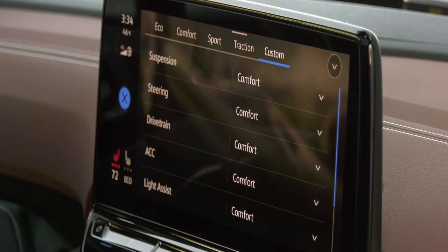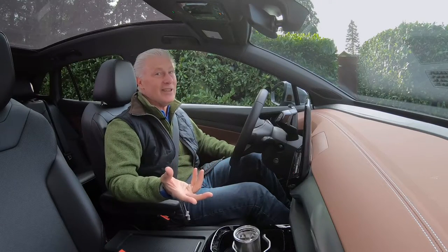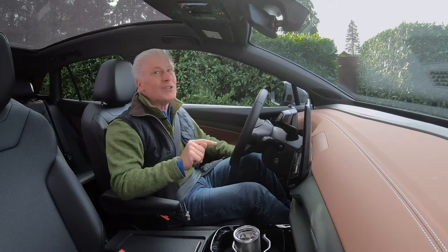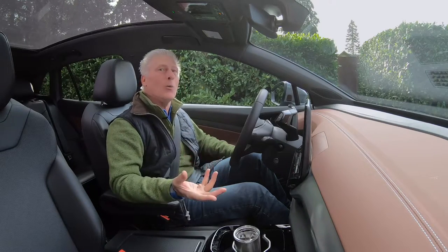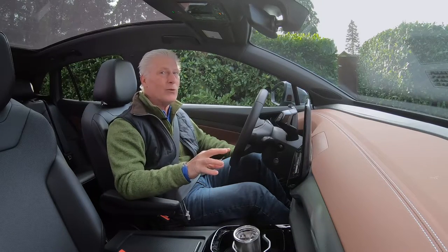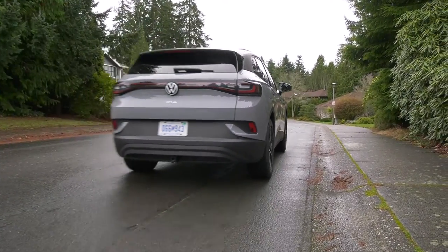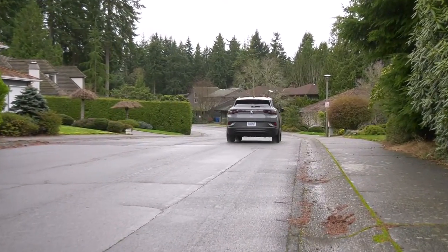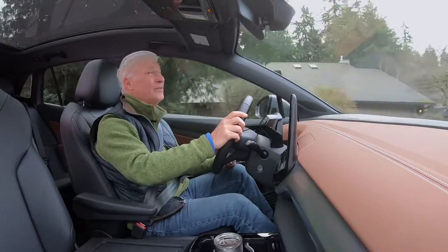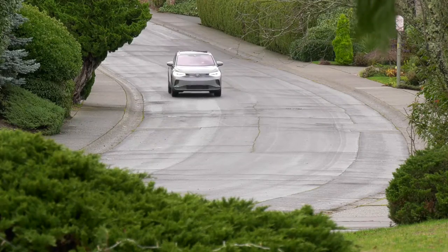Adding all-wheel drive to a gasoline-powered car adds weight and complexity. Do it to an EV and there's an extra motor, which means more power. The all-wheel drive version of the ID.4 is significantly quicker than the rear-drive model — it shaves a couple of seconds off the 0-60 time. This reaches that benchmark in five and a half seconds, and it feels faster than it is. This is a very quiet car.